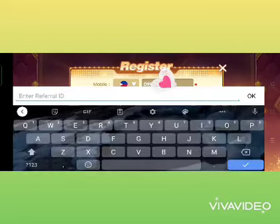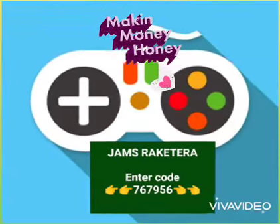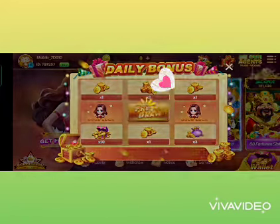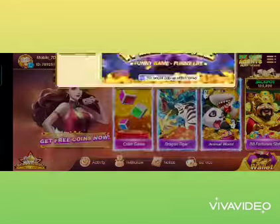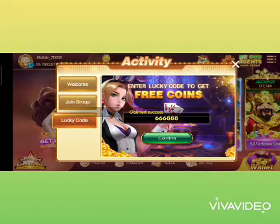341223. Tapos don't forget yung referral. Ito po yung referral ID na ilagay nyo — 767956. Tapos click confirm. So automatic ito yung lalabas. May daily bonus po kayo mga ka-joms. Click lang natin yung free draw. Hindi tayo naalo mga ka-joms. So check nyo lang yung daily bonus kasi araw-araw magbibigay ng bonus si Funny Game. Diba sabi ko kanina may 20 pesos kayo — automatic na ibibigay ni Funny Game sa inyo pagka-register nyo. So dito tayo sa activity, click lang natin yung Lucky Code. Input lang natin si Lucky Code: 666888. Tapos click natin yung confirm. Automatic may 20 pesos ng kapasok sa account nyo. Claim success na mga ka-joms.